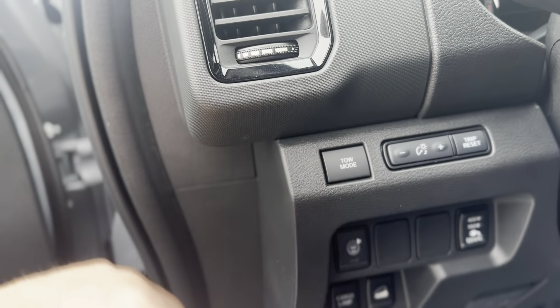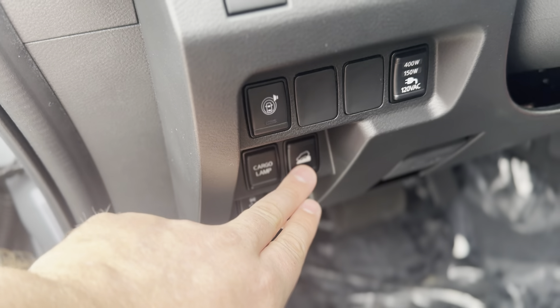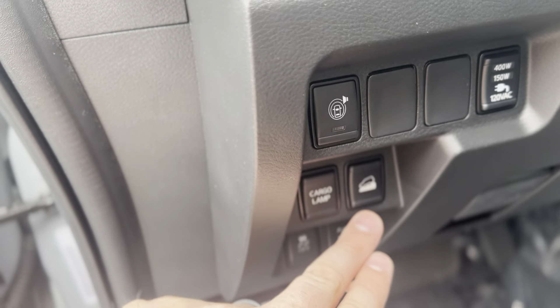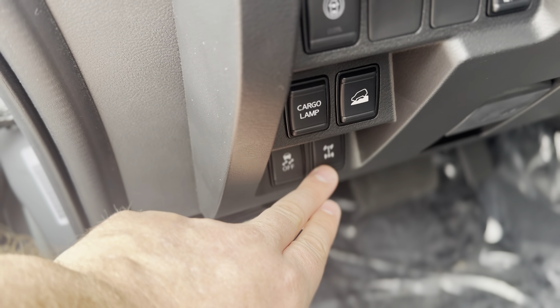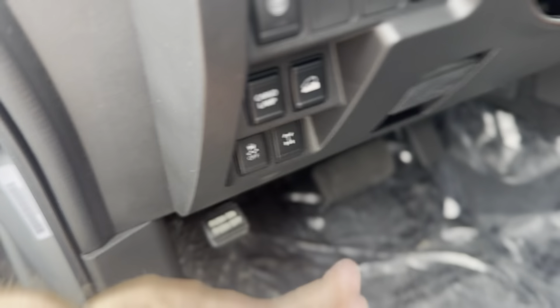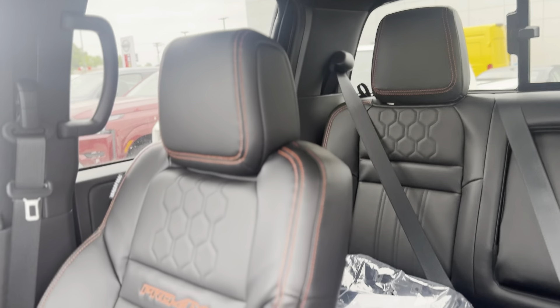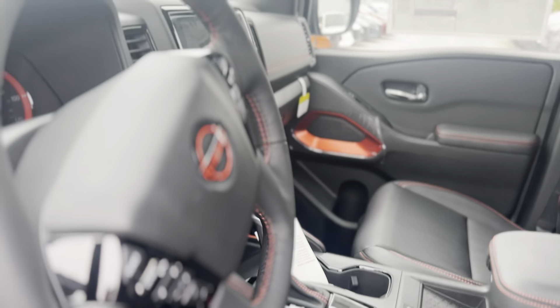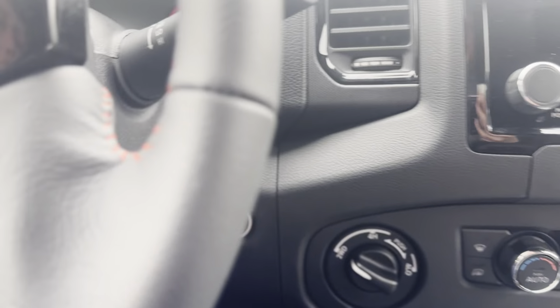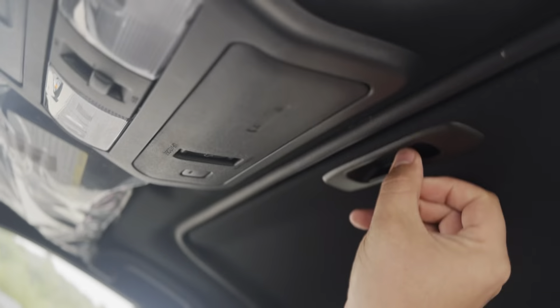You have your tow mode there; your 120-volt outlet inverter switch is there, cargo lamp, downhill descent control, traction control, and your electronic locking rear differential. It does also have a power sliding sunroof.